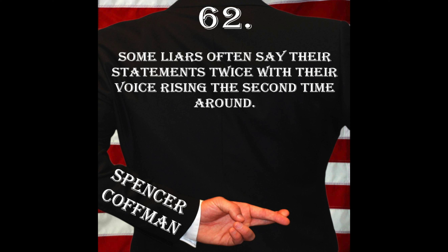Hello, and welcome to the Deception Tips Podcast, where you will learn amazing cues to detect deceit that will help you read people like never before. I'm your host, Spencer Coffman. Let's get started.